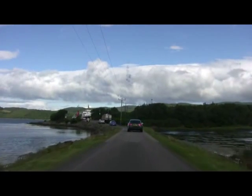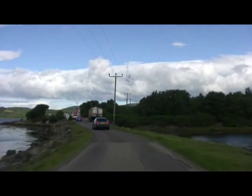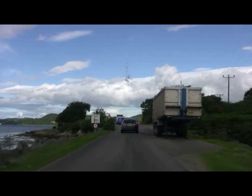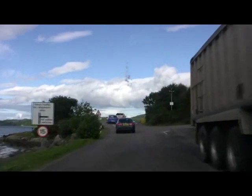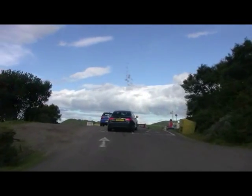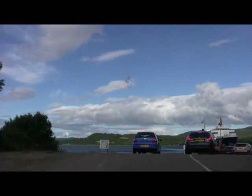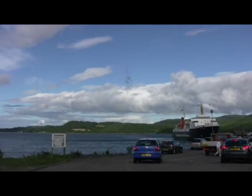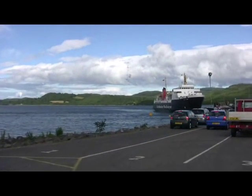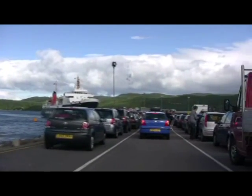There is the little causeway, and over there we can see the ferry already. Coming over the hill, we join the queue waiting for the ferry. The ferry, as you can see, is just arriving.